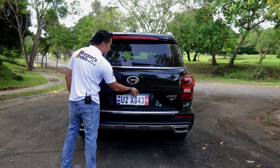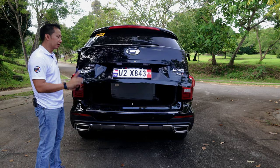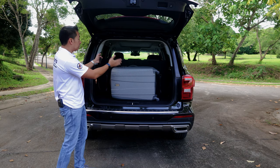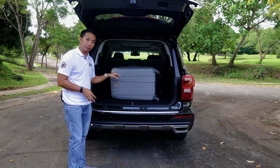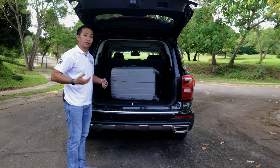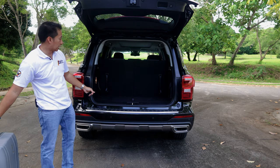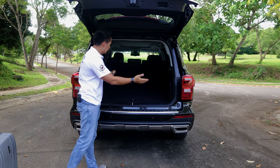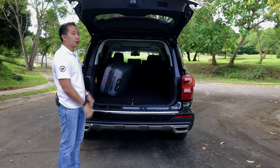When you pop open this power liftgate, you'll see that even with the third row seats in use, the GS8 can still accommodate a medium-sized luggage right here at the back. However, the sitting position of the third row passengers would not be the most comfortable because they'll be sitting a little bit more upright. If you need more space than what this area will allow, you can always tumble down the third row seats, and that will now expand your space to accommodate maybe four or five medium-sized luggage.